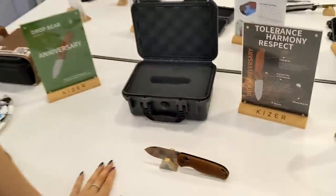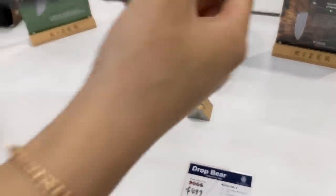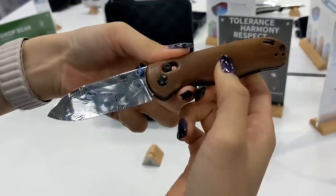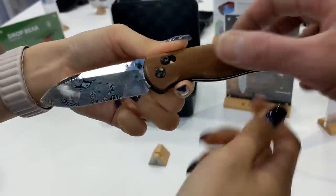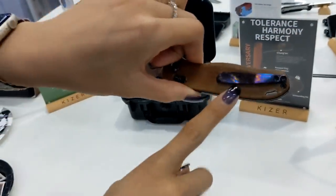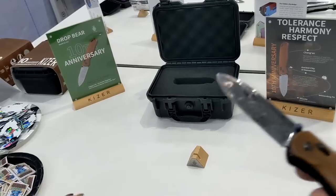This is the premium Drop Bear, a tenth anniversary version. Take a closer look — first, the Damasteel blade, and second, the Westinghouse Micarta handle. The clip and titanium hardware are beautiful.